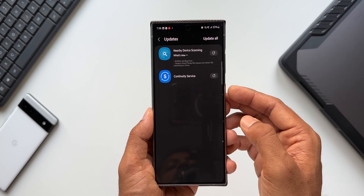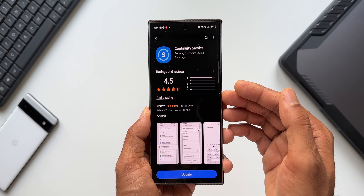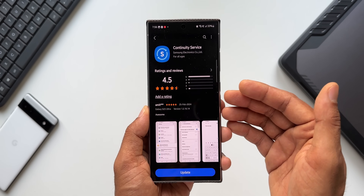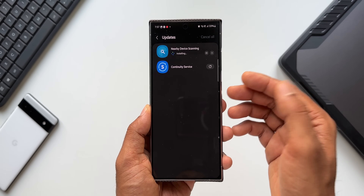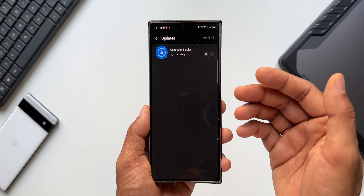We also have an update for Continuity Services — this is a service from Samsung for continuity between Samsung Galaxy devices and perhaps tablets or Samsung laptops. This update should also fix the bugs for Continuity Services. Those are the important updates we have on the Galaxy S24 series.